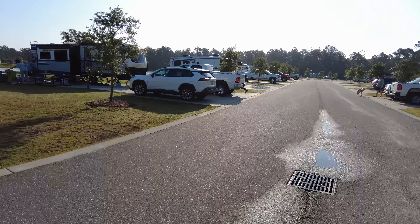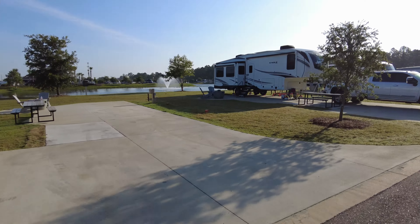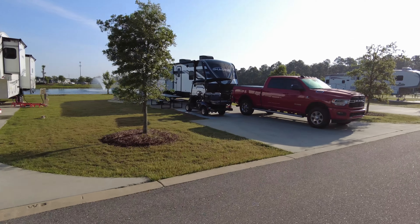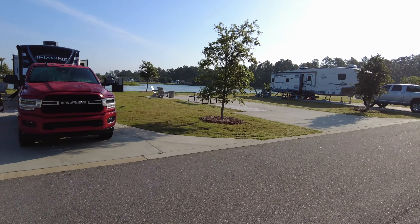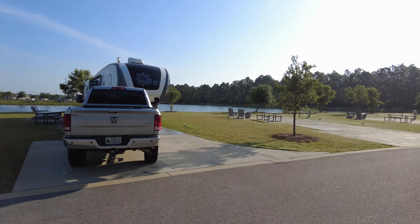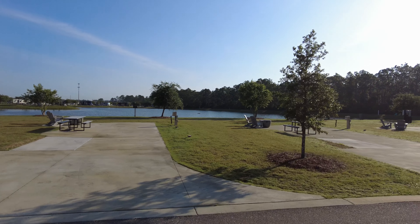Coming around the lake, you can definitely get some RV sites that back right up to it. If you want to be able to fish off the back of your campsite, that's an option. I did not try to fish myself, so I have no idea how nice the fishing actually is.